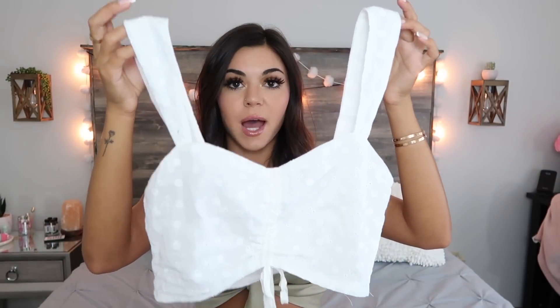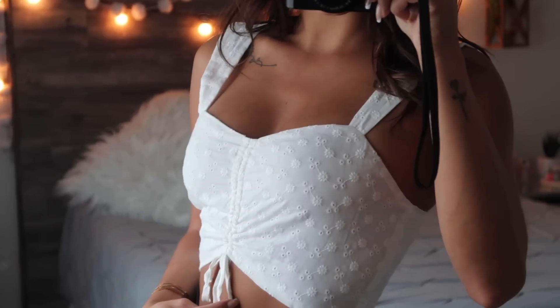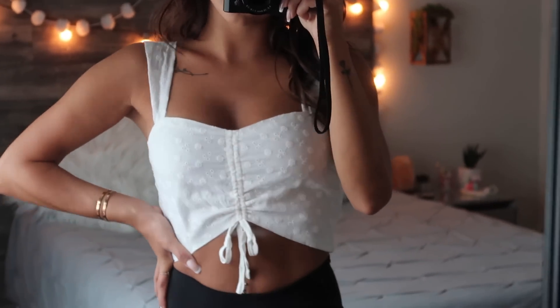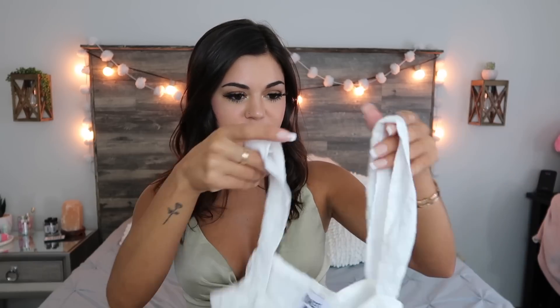This next top is just a white crop top. I really like the sleeves — how they get wider toward the top, which is very different. You can also cinch this one in the front, so if you want it to show less of your stomach you don't have to cinch it, but I cinched it up a little bit. It has a little flower print up close. It's just a simple summery shirt.